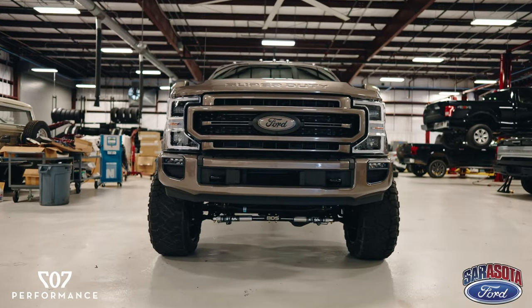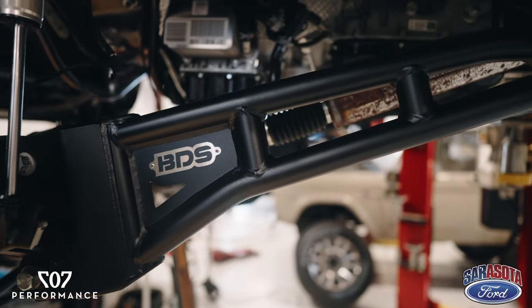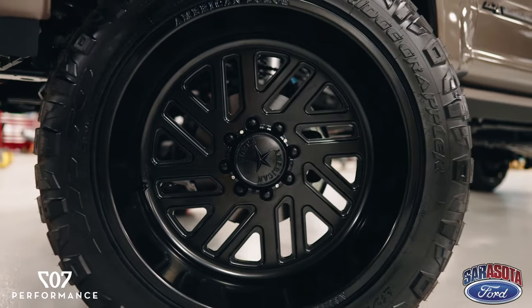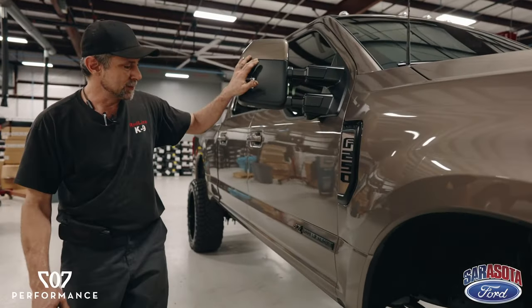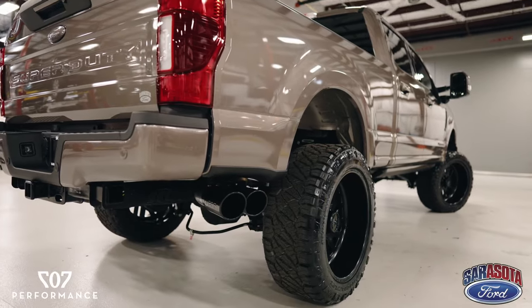We started with this great 2022 F-250 truck. We put a BDS suspension system on it, dual stabilizers, American Force wheels, Nitto Ridge Grappler tires, and paintwork. We color matched the bumper, grille, painted emblems, mirror caps, running board edge, MBRP exhaust, and powder coated tips.